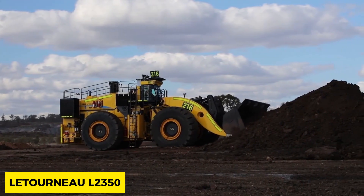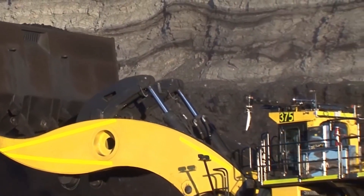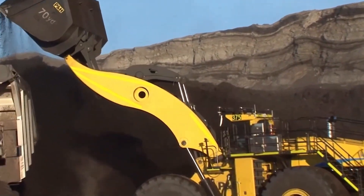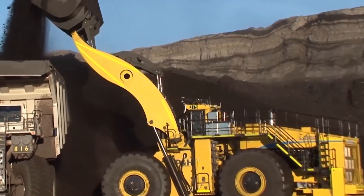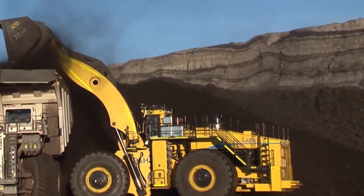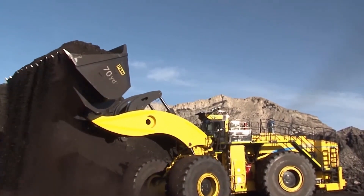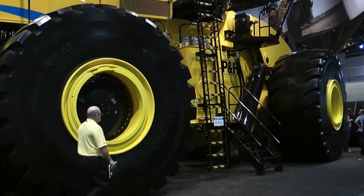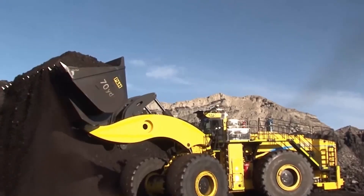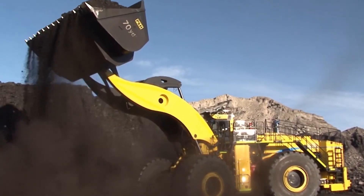A made-in-America excavator, the Latorno L2350 costs $1.5 million and weighs 258 tons, holding the record for the largest excavator in the world. It boasts an engine rated at 2,300 horsepower and can lift loads of 400 tons. In its design, massive rubber tires are included with a large diesel engine of 65 liters in capacity coupled with 16 turbocharged cylinders to deliver 2,300 horsepower.